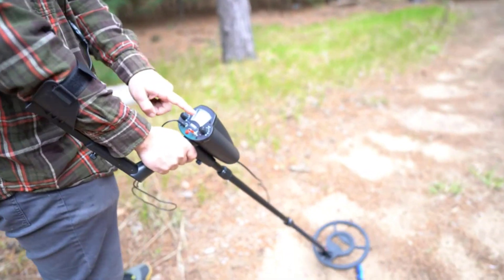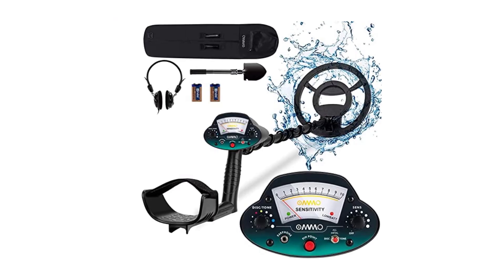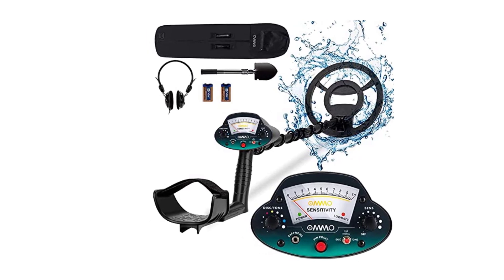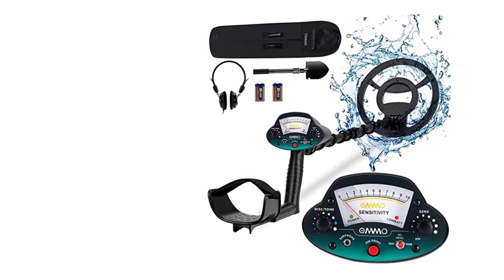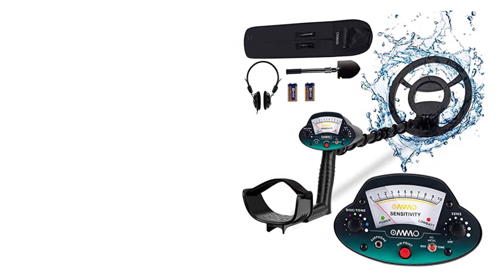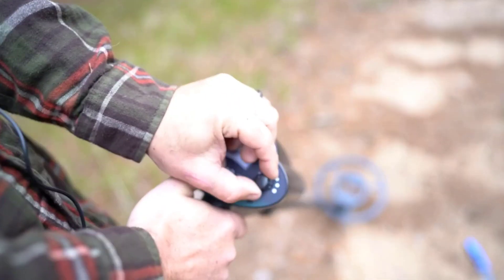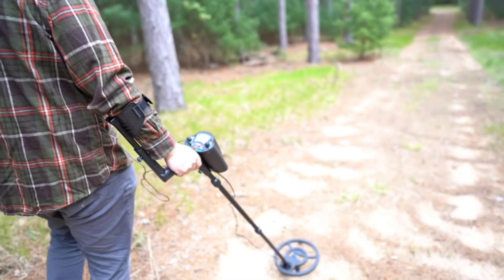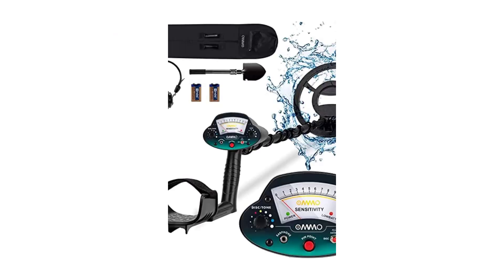The build quality of the OMMO Metal Detector is exceptional. Constructed with durable materials, it can withstand rugged terrains and harsh weather conditions, making it suitable for both land and water exploration. The waterproof search coil allows you to search in lakes, rivers, or shorelines. OMMO provides outstanding customer support, being highly responsive and going above and beyond to assist customers. The package also includes all necessary accessories such as a shovel, headphones, and a carry bag, ensuring you have everything you need right away. The OMMO Metal Detector is a fantastic investment for amateurs and seasoned adventurers alike.